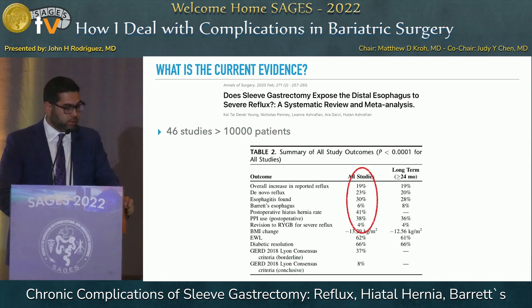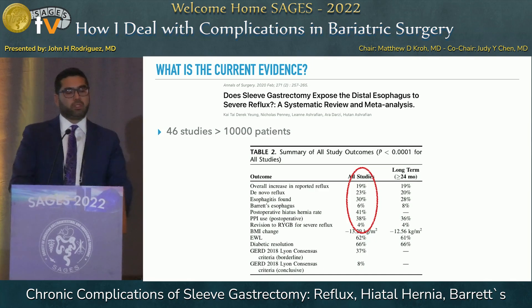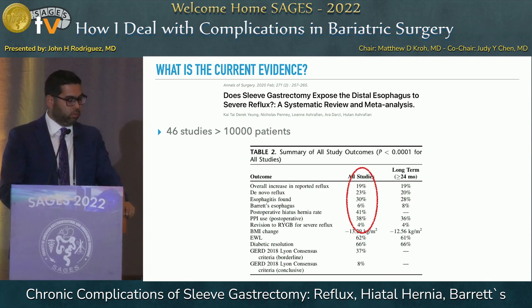Hiatal hernias occur in 41% of patients postoperatively, and almost 40% of patients are using PPIs. In 4% of cases, revisions to Roux-en-Y gastric bypass are needed to correct this problem.